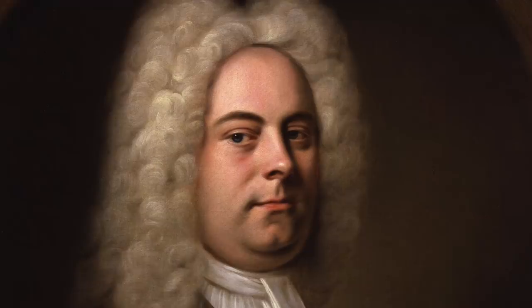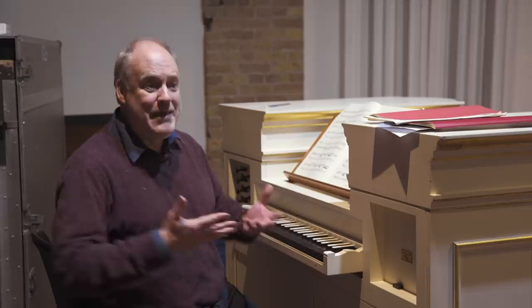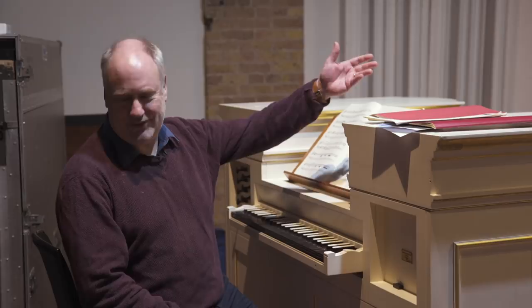He had several colleagues in the organ building world who built wonderful instruments with very long mechanisms that allowed him to play at the front of the orchestra while the pipes were at the back. So it was quite a complicated instrument, one style of instrument that's never been done since — in fact, we're not quite sure how they did it.